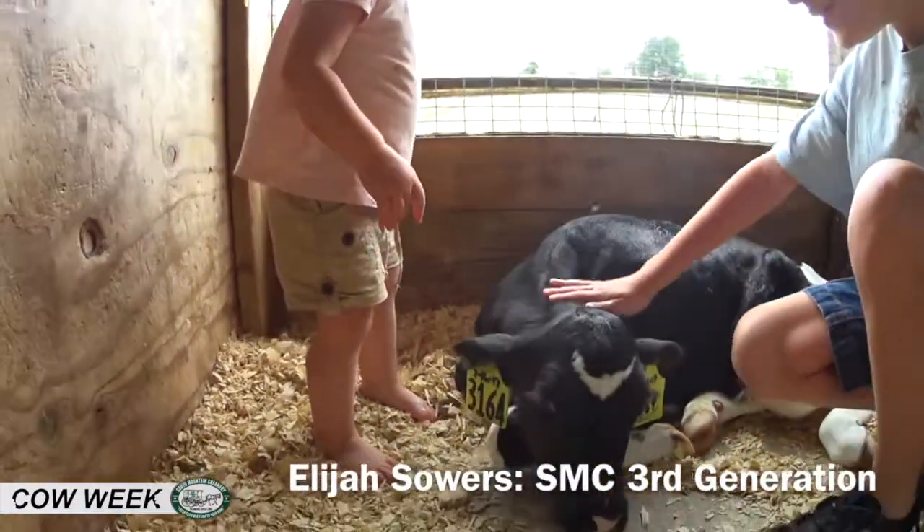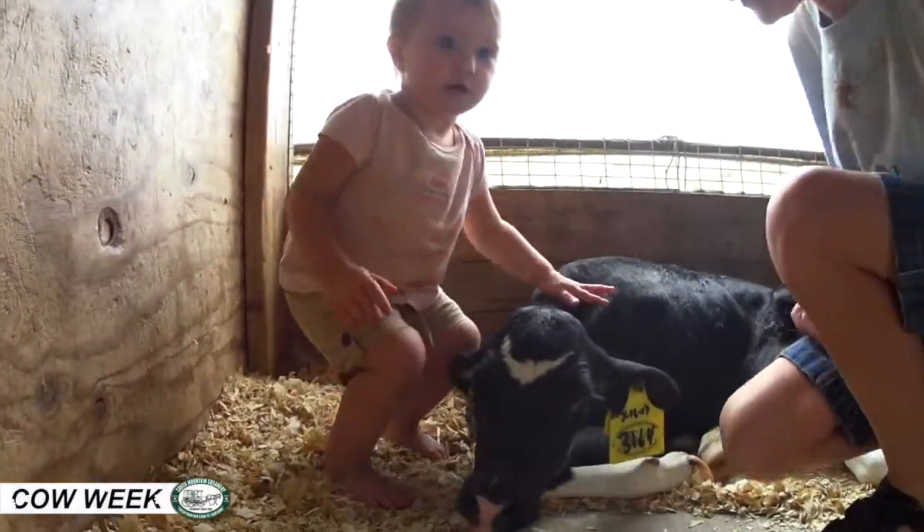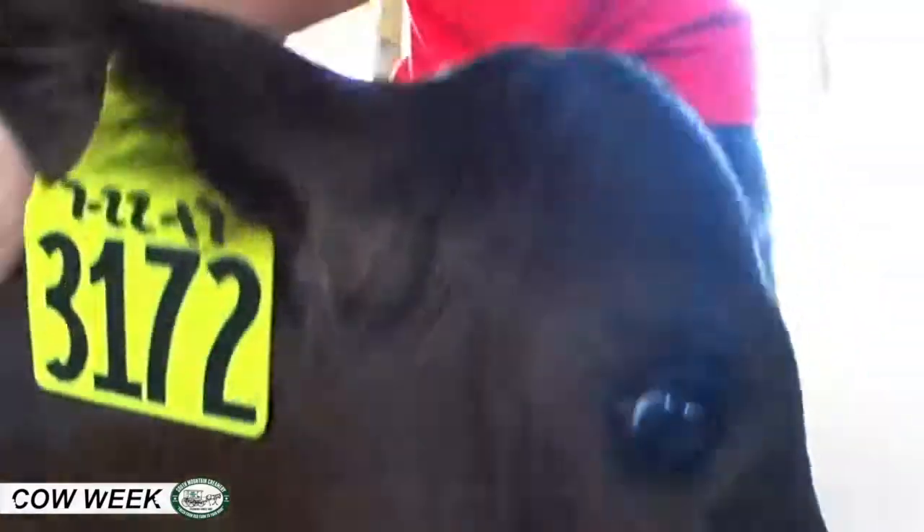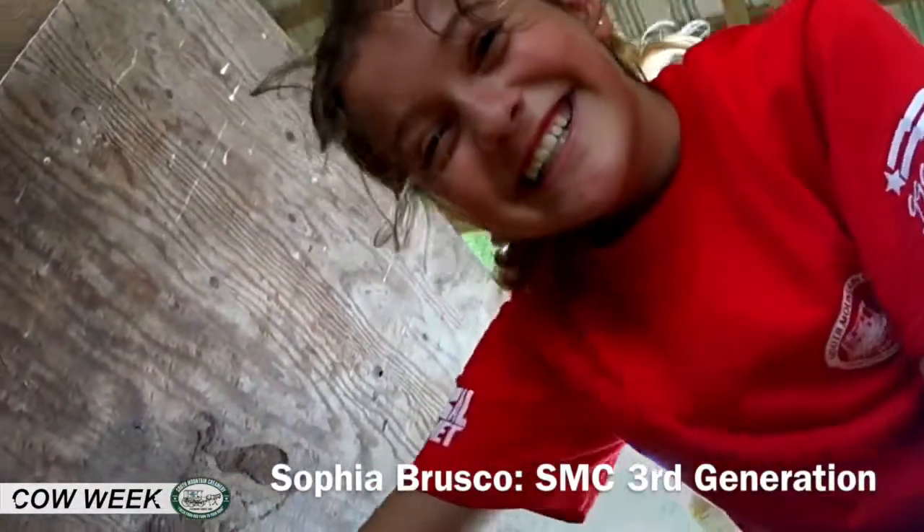From there they're on to groups of 30, 40, or maybe even 50, romping around the pasture. I hope you've enjoyed Cow Week. We work every day to keep our animals clean, happy, and comfortable — the health of our animals is our top priority.